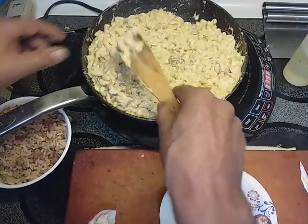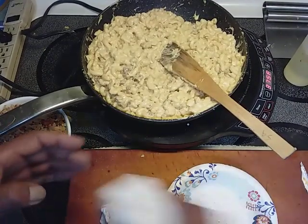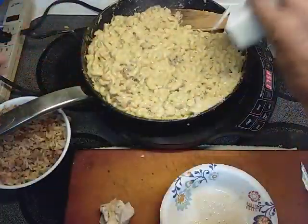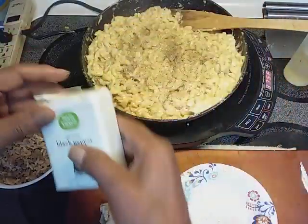Give that another little quality control. Mmm. Yep, need some pepper. And that'll be good to go. I want to put a lot of pepper in there — that should be good.